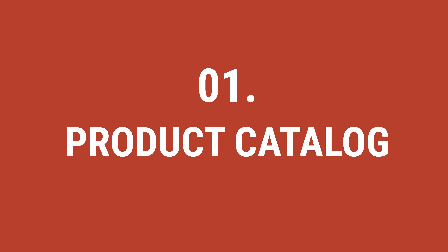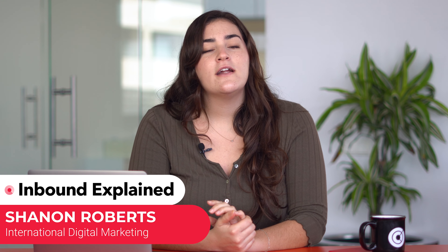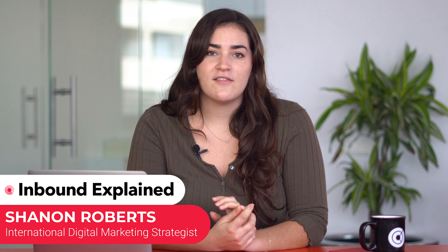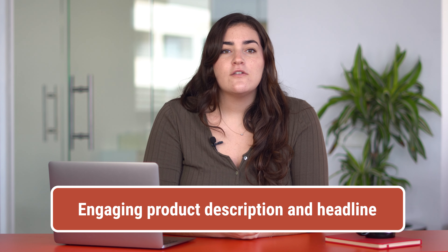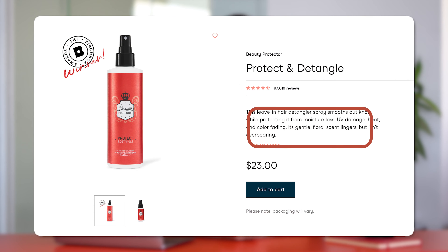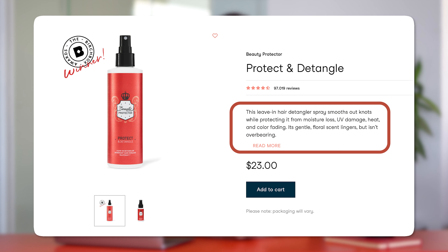One, product catalog. As you know, the product catalog is the heart of your store, so it is worth optimizing it as much as possible. Here are some factors to keep in mind. Engaging product description and headline — they must include keywords so they appear in search engines. The copy and description should be clear, concise, and include detailed information about the products and their benefits.